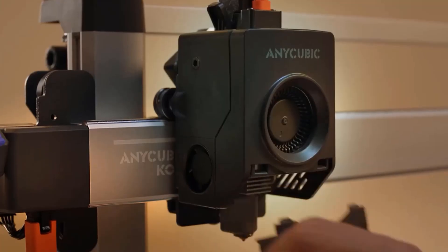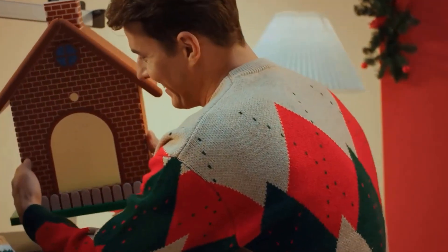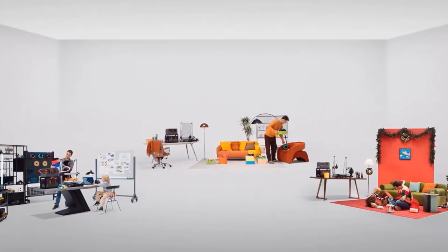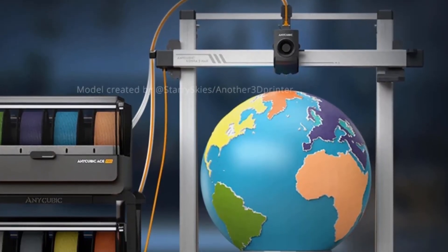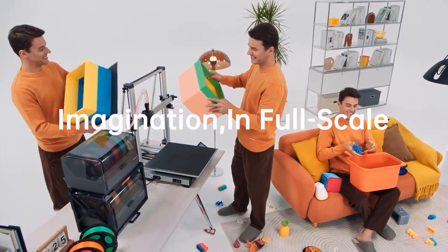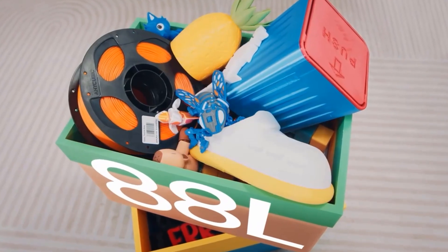The ACE Pro supports standard four-color printing. By pairing two ACE Pro units together, you can achieve brilliant eight-color printing, expanding possibilities for more vibrant and colorful creative projects. The ACE Pro can also conveniently store multiple spools of filaments and swiftly convert into a backup filament box for seamless feeding. Organize four spools of filament in different color series by color for easy access and to avoid frequent spool changes.